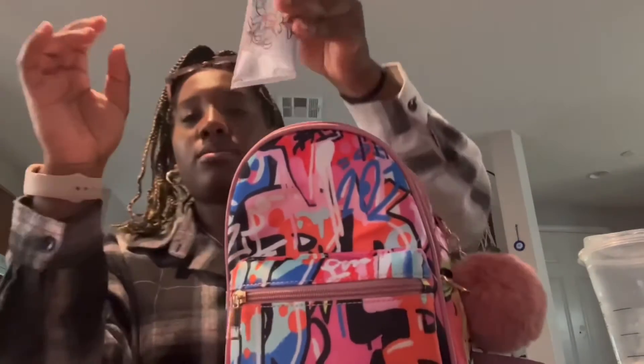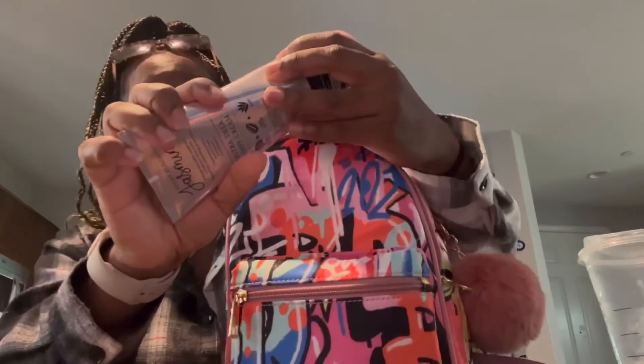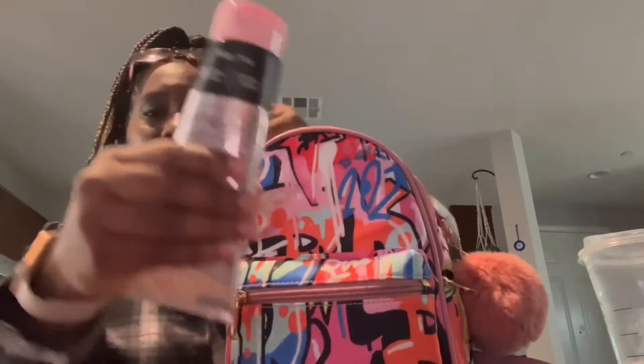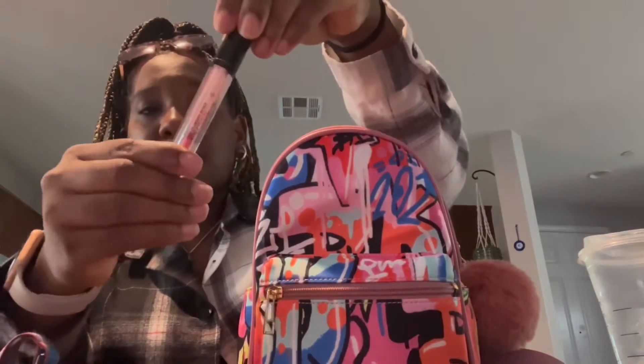I got some lotion because I'm always ashy — it's by Jasmine and I got it at Bath and Body Works. And then I got my keys, I got a pepper spray, and I got some chapstick — actually it's lip gloss.